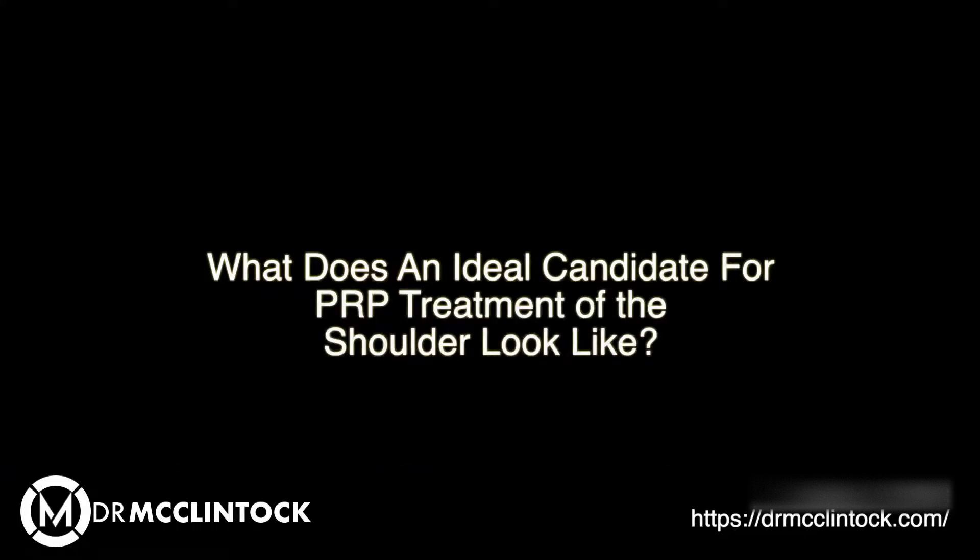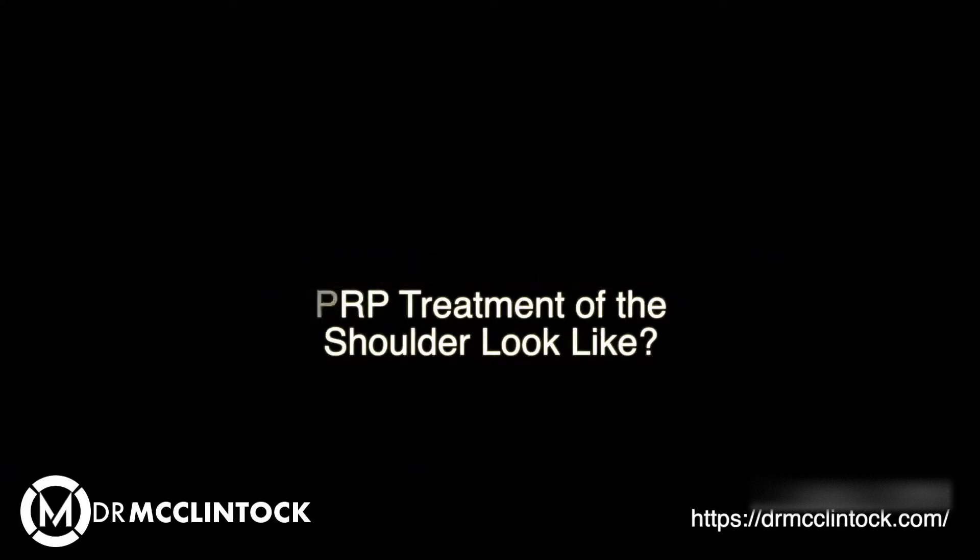A lot of times I have discussions with patients regarding who's an ideal candidate for something like a platelet-rich plasma or PRP injection. In general terms, when it comes to the shoulder, there are a few conditions that have responded favorably in the literature to the use of PRP. Those include partial thickness rotator cuff tears, calcific tendonitis, adhesive capsulitis, and early glenohumeral or shoulder arthritis.